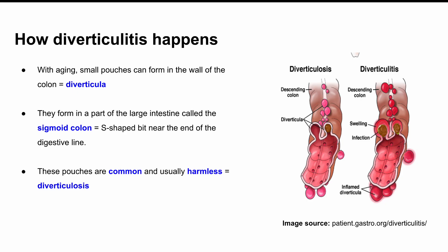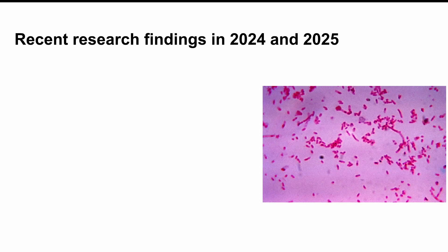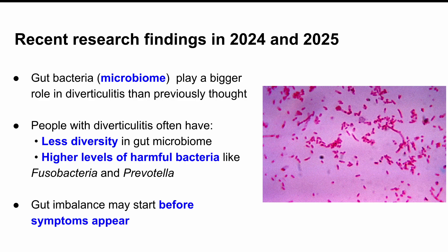Having these pouches — diverticula — on their own is actually pretty common and usually harmless. That's called diverticulosis. But when one or more of those pouches gets inflamed or infected, that's when we get diverticulitis, and that's when things can start to hurt. Here's something new we've learned from studies in 2024 and 2025: we're starting to understand that your gut microbiome — that mix of bacteria in your intestines — might actually play a much bigger role in diverticulitis than we thought. People with diverticulitis tend to have less diversity in their gut bacteria.